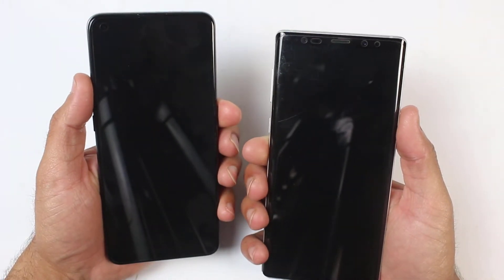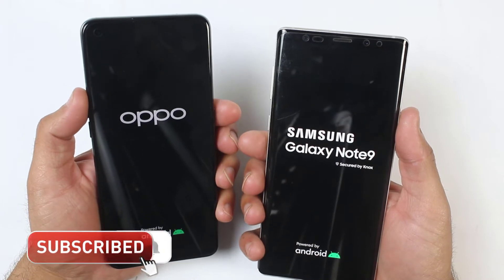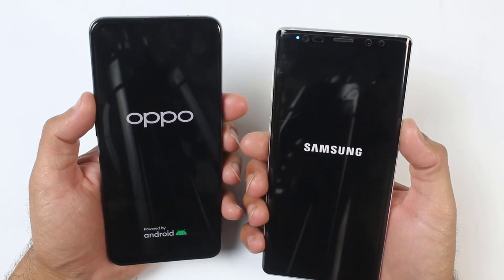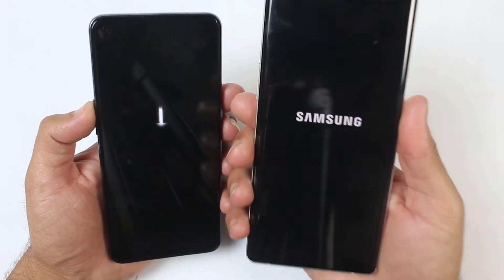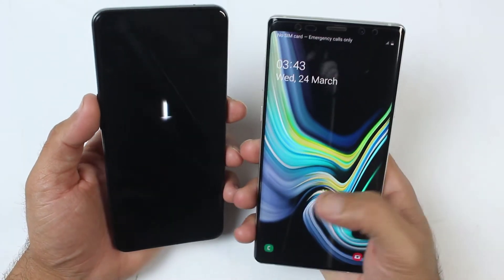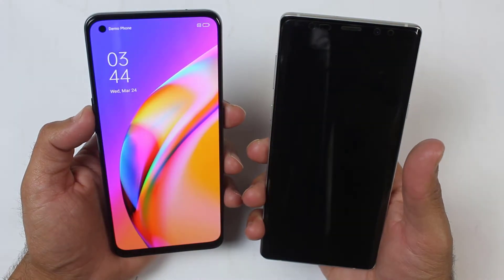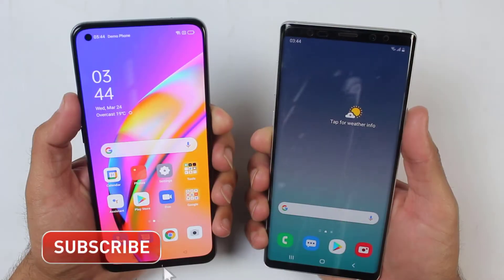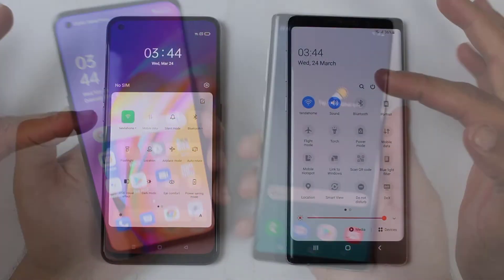Starting from the boot up test, here we go. You can see the logo of the Galaxy Note 9 has appeared first. The Note 9 has six gigs of RAM while the Oppo F19 Pro has eight gigs of RAM. Also this is the Exynos variant, not the Snapdragon. The first boot up test was won by the Samsung Note 9 — it was about a three to four second difference, which is totally unbelievable because the Note 9 is almost two years old.